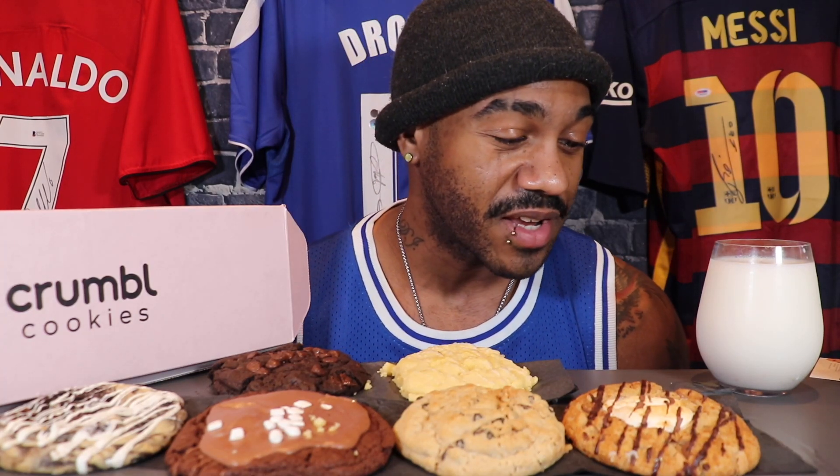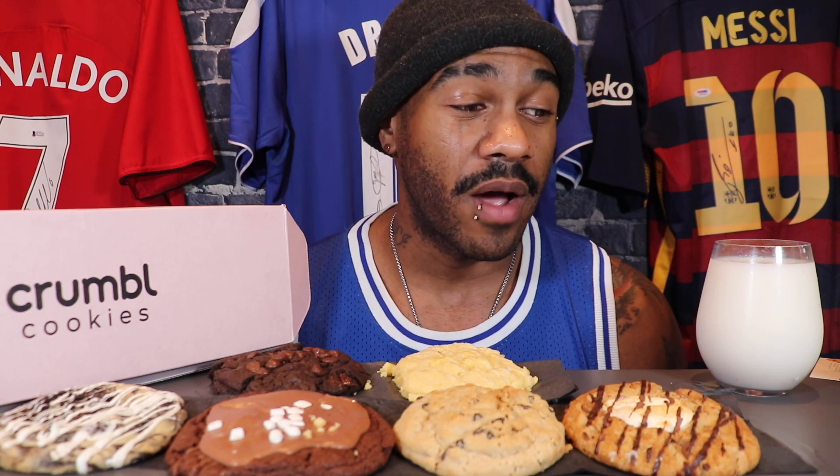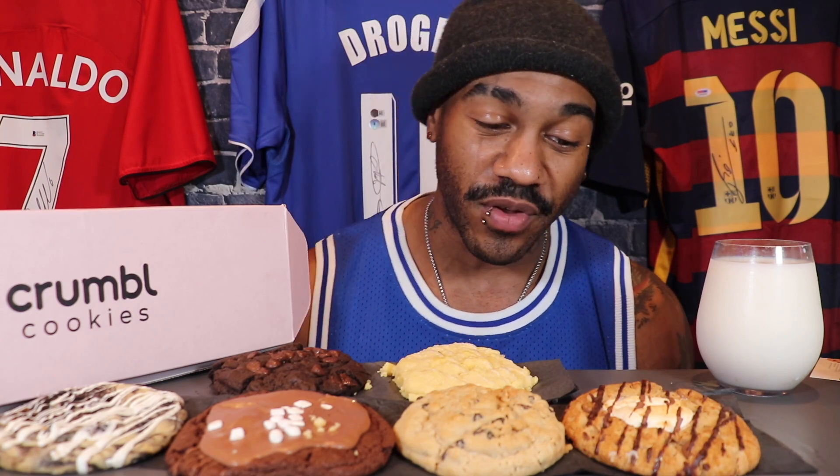What's going on guys, King Tratz here back in another video on the channel and today we have got a special episode for you. This was so popularly asked on every platform including YouTube and all the others — people wanted me to try Crumble Cookies, so I finally bit the bullet and ordered them. There's not one near me but you can order it. Cost me 40 bucks, but I wanted to put out this content for you guys.